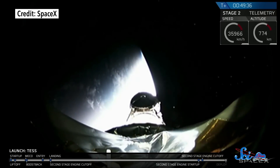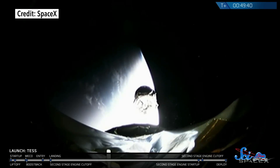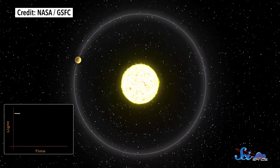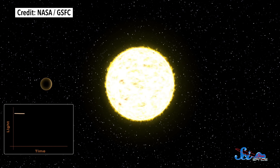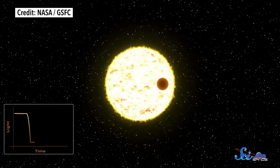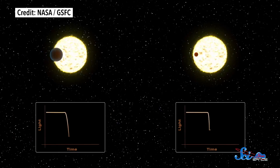First up, earlier this week, NASA launched its Transiting Exoplanet Survey Satellite, or TESS, from the Kennedy Space Center in Florida. Like its name suggests, TESS will hunt for exoplanets using the transit method, which relies on watching a planet cross in front of its star. When that happens, the brightness of the star dims by a certain amount, depending on how big and how close the planet is.